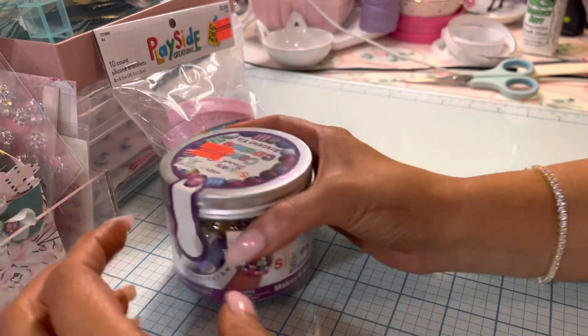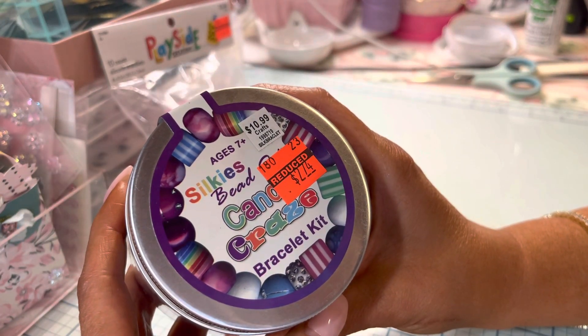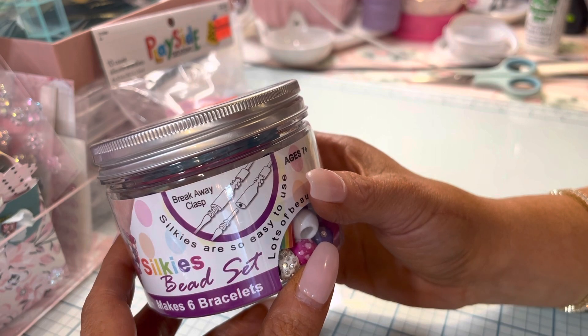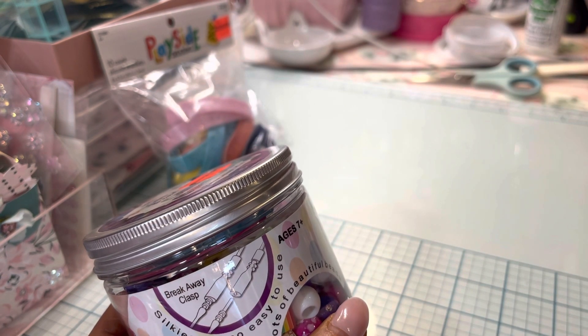I had never seen these before ever in the bead section. They were down on the bottom, by like the paracord and the silly bands.